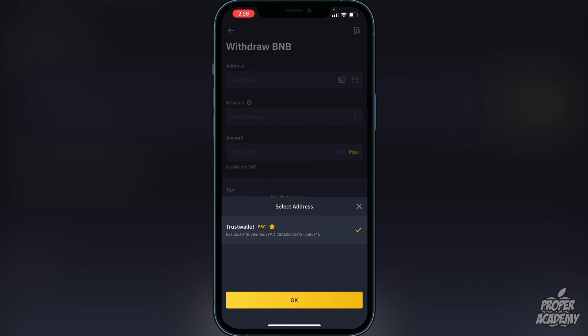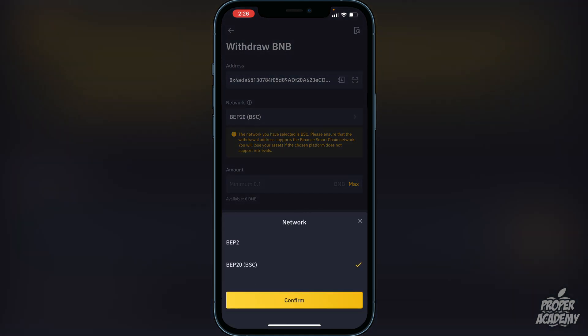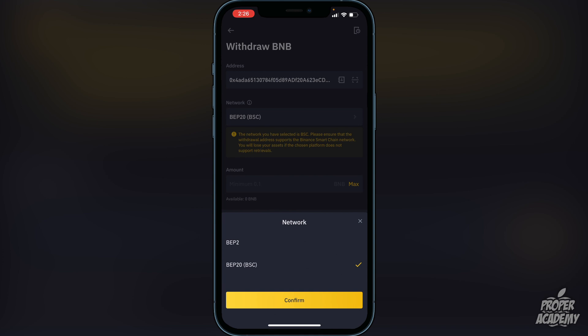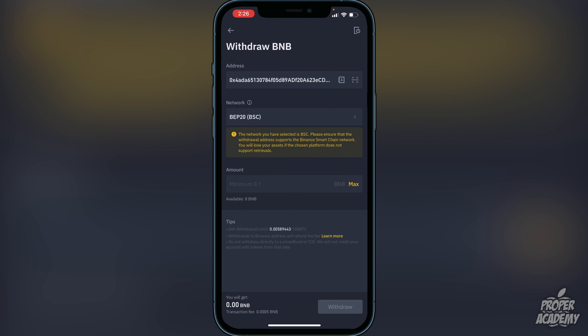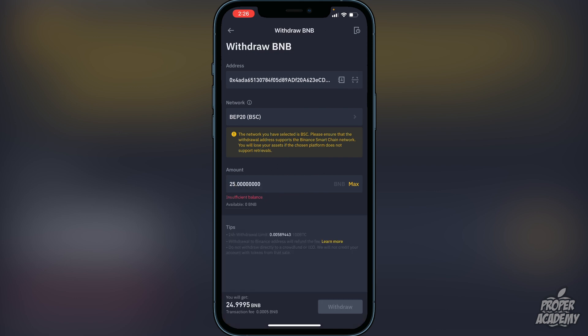I already have it in my whitelist so I can just click on it, but you'll want to paste it at the very top. Then click on 'Network' and make sure it is on BEP-20. Click confirm, then choose the amount you want to transfer — click 'Max' for all of your BNB, or type in the specific amount. Then click 'Withdraw' at the bottom. It should only take about a couple of minutes to arrive in your Trust Wallet.